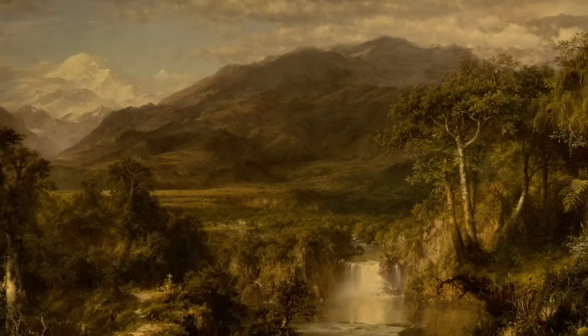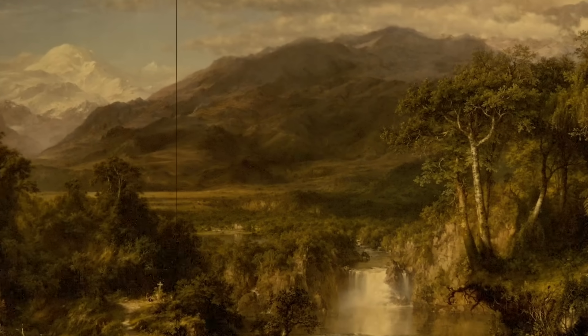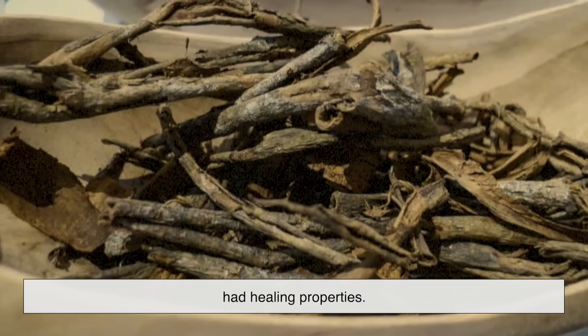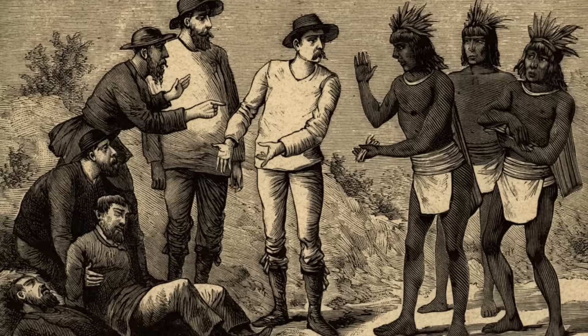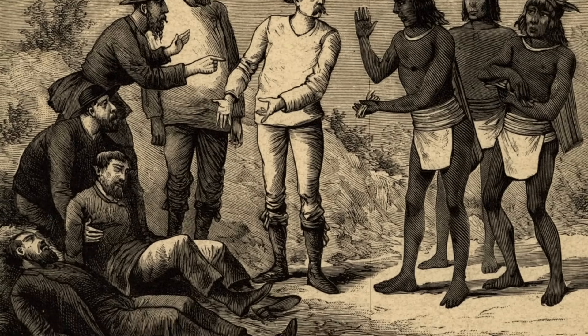To really understand quinine, we have to go back in time. Picture the 1600s in South America — in the dense forests of the Andes, local indigenous tribes knew that the bark of the cinchona tree had healing properties. They used it to treat fevers long before Europeans ever set foot in the region. When Spanish colonizers arrived, they learned about this remedy and brought it back to Europe.